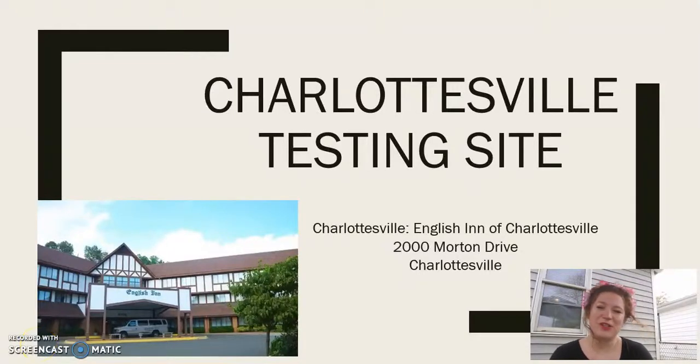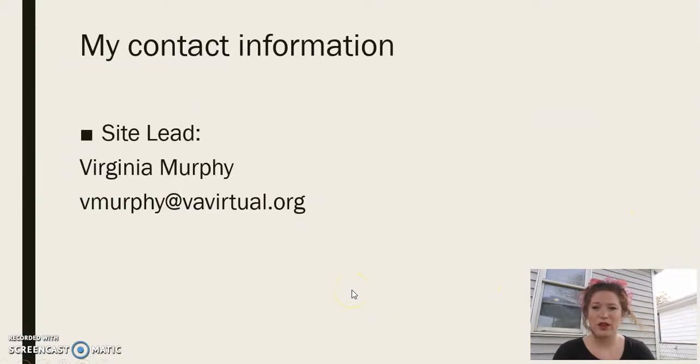Hello everyone, my name is Virginia Murphy and I'm going to walk you guys through the testing site at Charlottesville for our May testing for Virginia Virtual. I am your site lead for this location, and there will normally be two other teachers here every week as well. If you need anything or have any questions, my email is vmurphy at vavirtual.org.